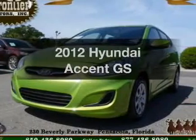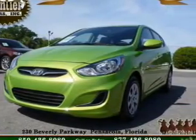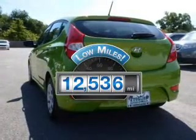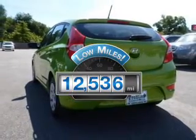Introducing the 2012 Hyundai Accent. If you're looking for a first-rate auto, this one could be yours today. Get more for your money with this vehicle that features low mileage and dependability.